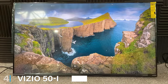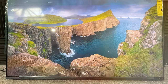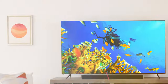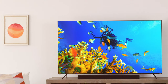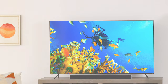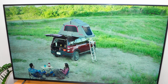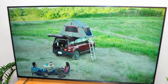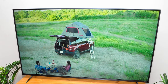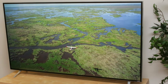At number 4, we have the Vizio 50-inch M-Series Quantum 4K LED TV. This TV is a standout in the under-$500 category. Its quantum color technology brings over a billion hues to your screen, creating a more lifelike and dynamic picture. The design is sleek and modern, with a slim frame that enhances any room. Vizio's SmartCast platform makes it easy to stream your favorite content, and the voice control feature adds to the convenience. The build quality of this TV is impressive, ensuring durability and a long lifespan.